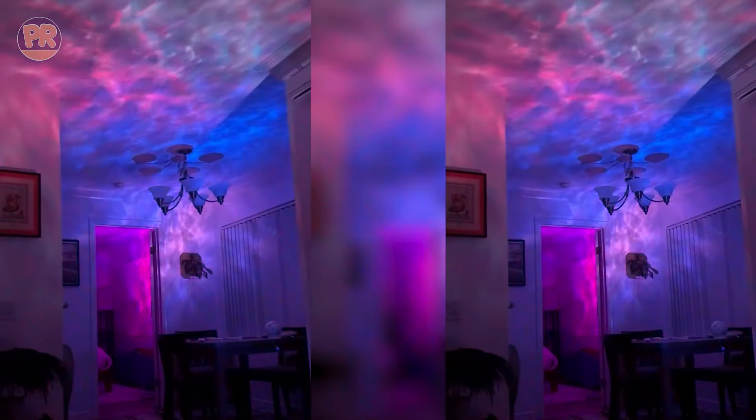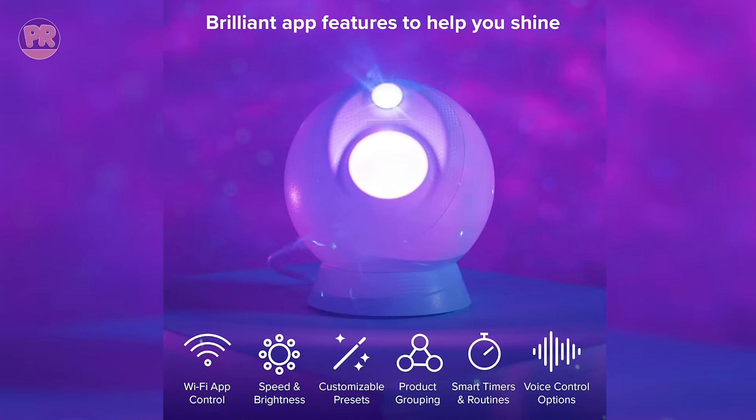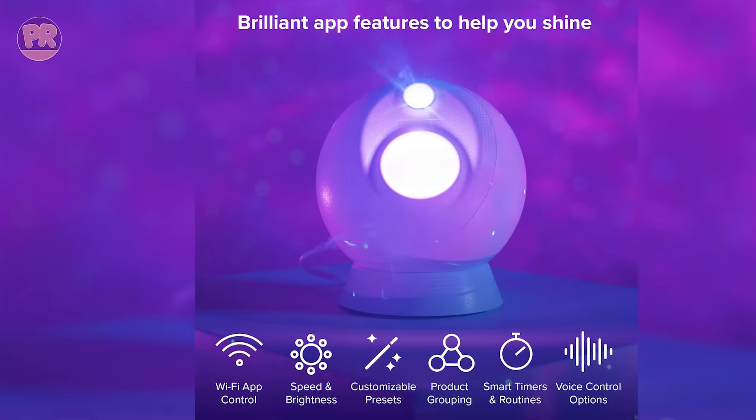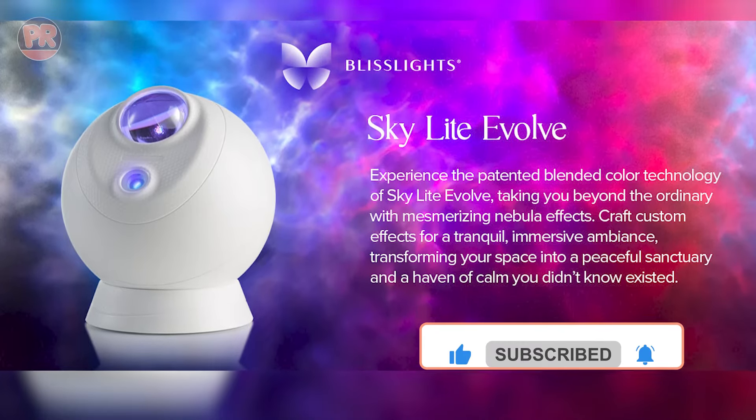The projector also includes a relaxation mode, perfect for unwinding after a long day. Its unique combination of stars and nebula effects creates an immersive and calming atmosphere, making it a must-have for anyone looking to enhance their living space with a touch of celestial magic.